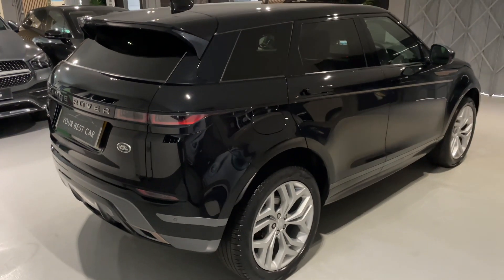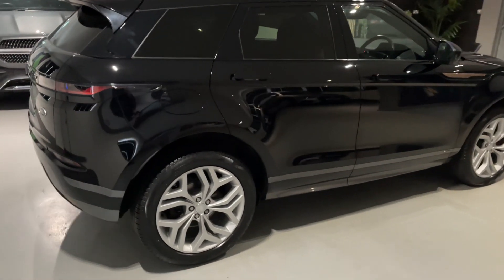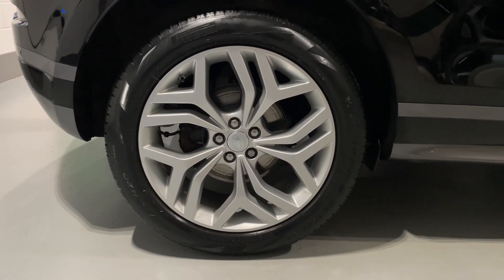It still feels and drives like a nearly new car. Privacy glass and the upgraded wheels are options on this car — as you can see they look amazing and in great condition, all four of them.